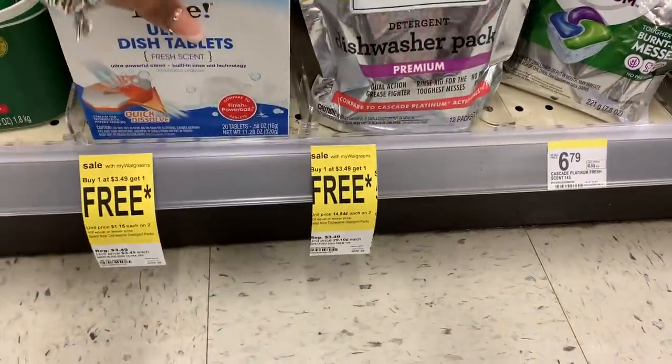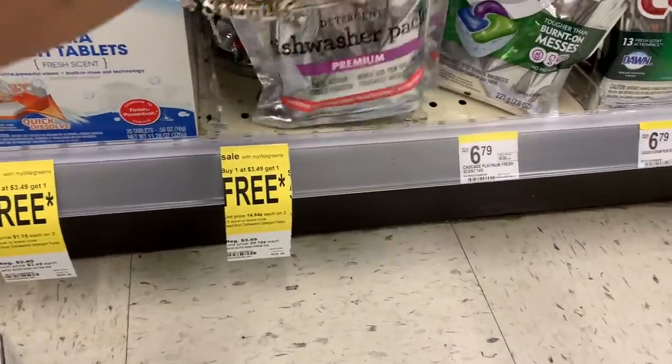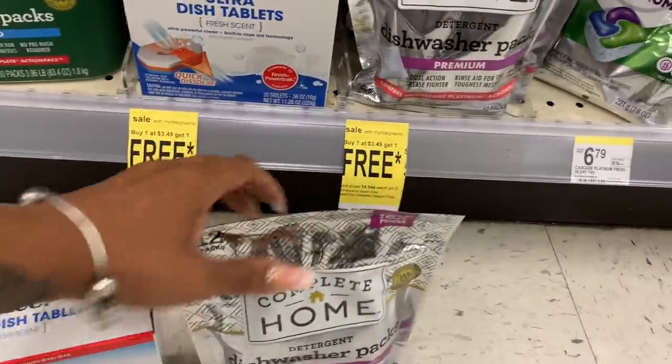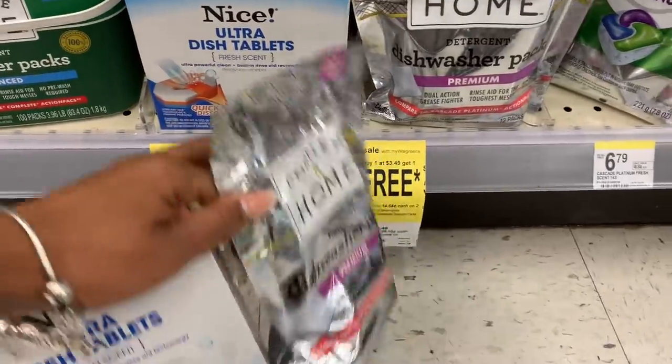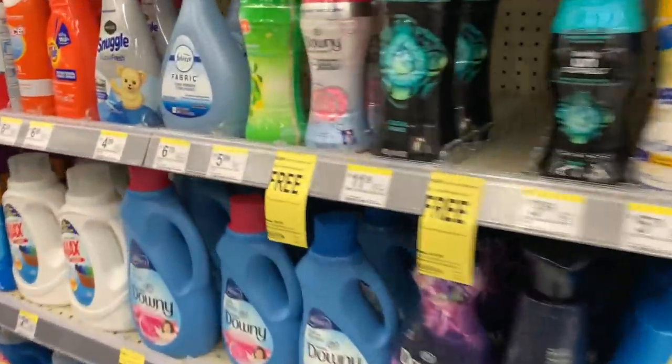These say premium. Should I get one of each and just see what it's like? They should still ring up buy one get one free. So $3.49 — that makes it like $1.75 a piece. I'm going to go ahead and give it a shot for this price and the fact that I need them.